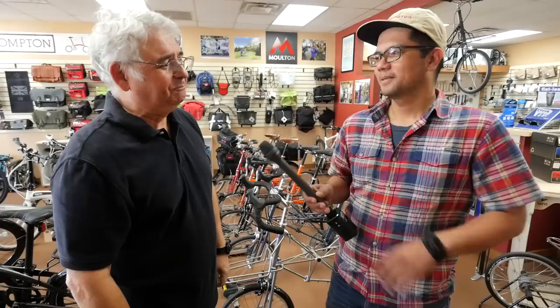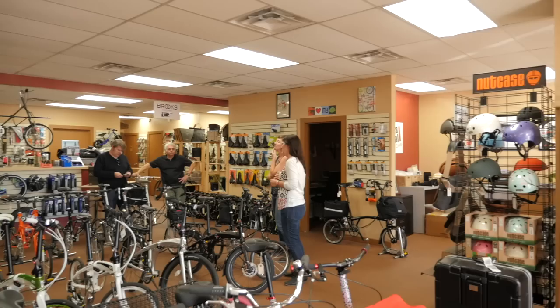Thank you so much again for having us do a little shop visit. Oh yeah, you're very welcome. If you guys find yourselves in Phoenix and want to check out a shop that specializes in folding bikes and travel bikes — like Bromptons and especially the Moultons — then check out Porta Pedal Bikes. And if you guys like videos like this, don't forget to subscribe. Thanks for watching.